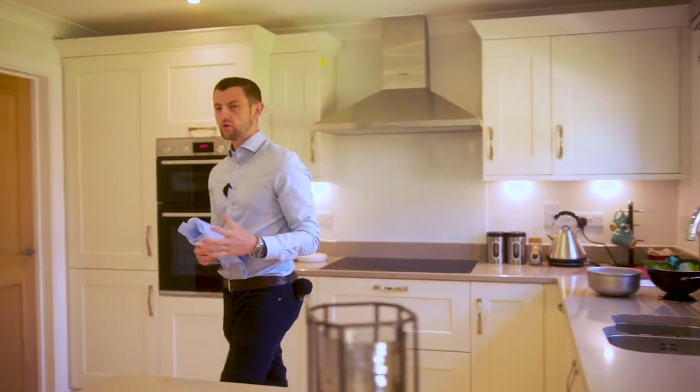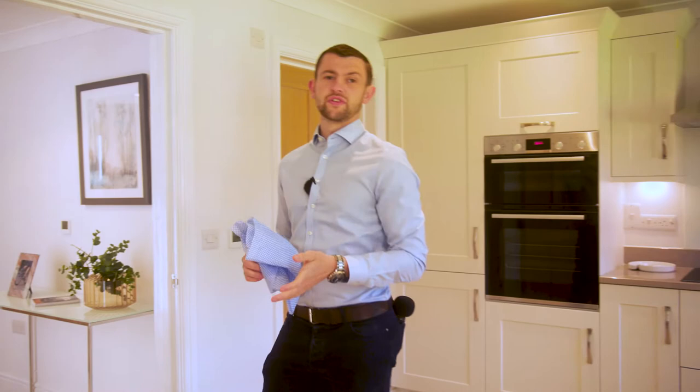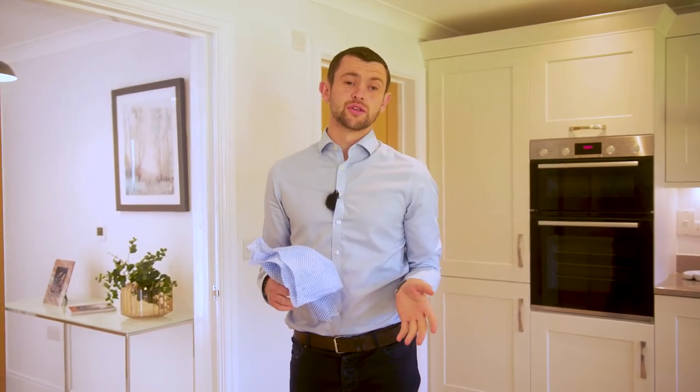The kitchen is the heart of the home, and if your home is like mine, you've got kids at your feet, food everywhere and toys everywhere.